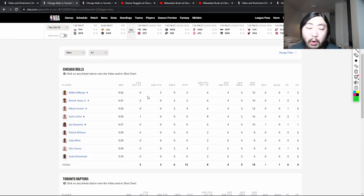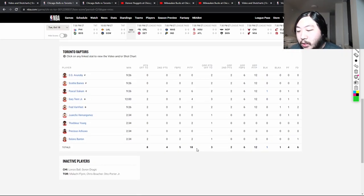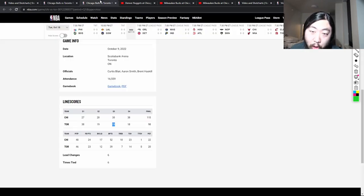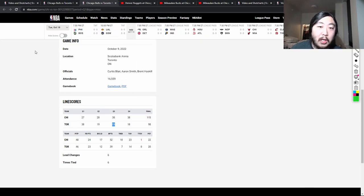Just to give you an idea of how important it is to protect the paint: in the first quarter of that Raptors game, the Raptors had 18 points in the paint and scored 38 points total — that is not good if you're the Bulls. But as they tightened the screws on defense, the Raptors only scored 19 points in the second quarter and 23 in the third, with only 28 paint points for the rest of the game. That's really good defense and good adjustments by the coaching staff.